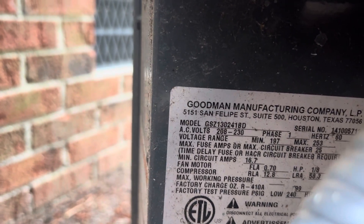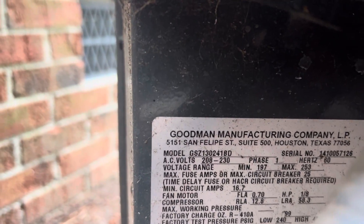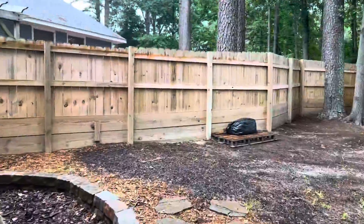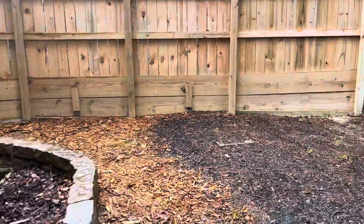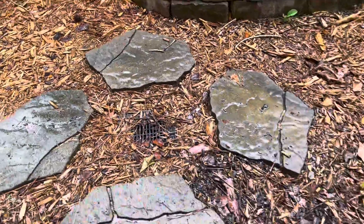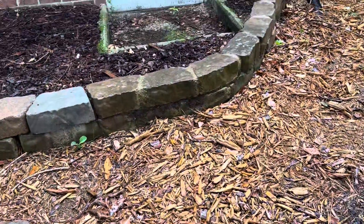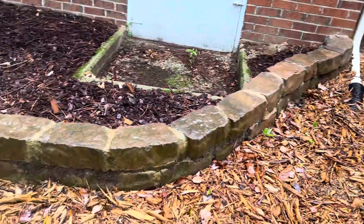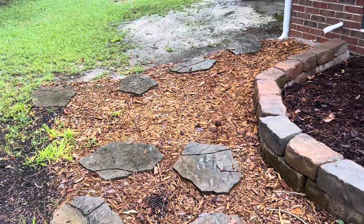The serial number is 1410 — I believe it's a 14 SEER unit from 2014. They've got some drainage back here; they're pulling water away. I can see where they're running the gutter water to here — they're floating that water up. I'm guessing they didn't have another place to drop the water.